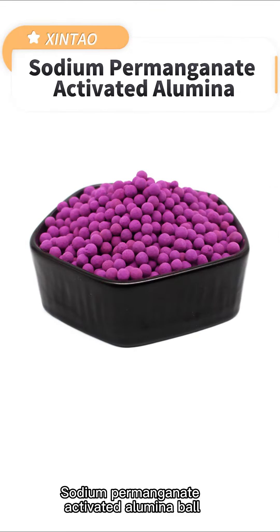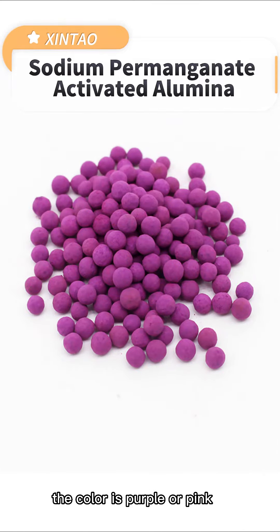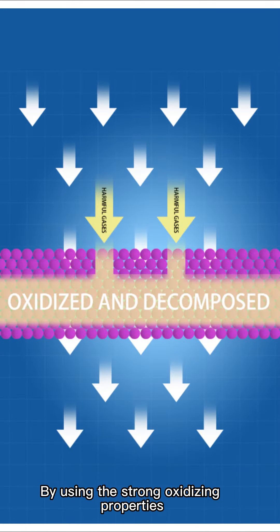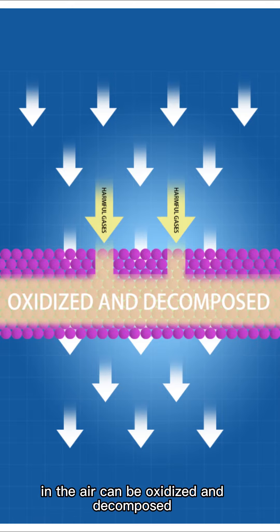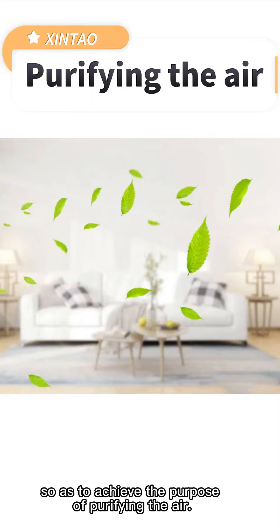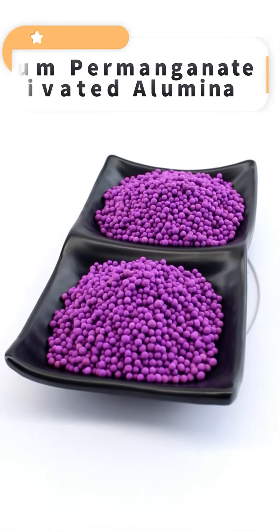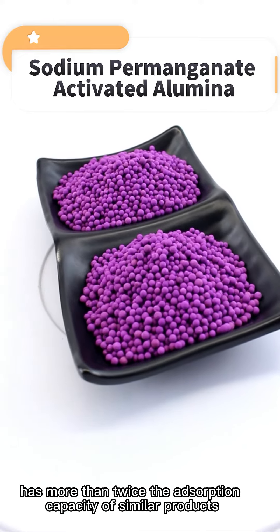Sodium permanganate activated alumina is a deep processed product of activated alumina. The color is purple or pink. By using the strong oxidizing properties of sodium permanganate, the reducing harmful gases in the air can be oxidized and decomposed, so as to achieve the purpose of purifying the air.